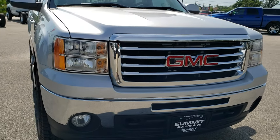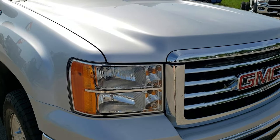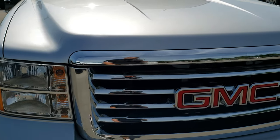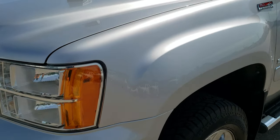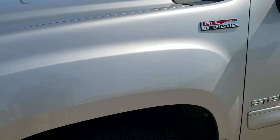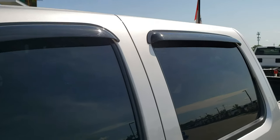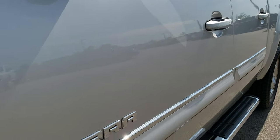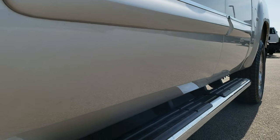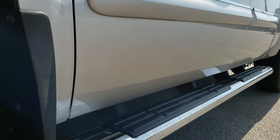This truck has the 5.3 liter V8 motor. From this HD video you will be able to tell that this truck is extremely clean all the way around, inside and out, considering the age and miles on it. We shoot all of our videos in 1080p, so if you have HD capabilities on your computer, tablet, or smartphone, turn them on right now because it is like you are right here looking at the truck with me.